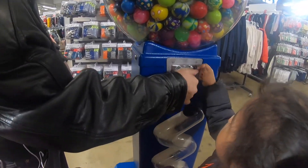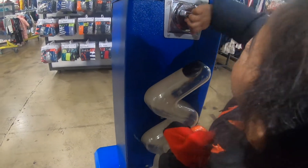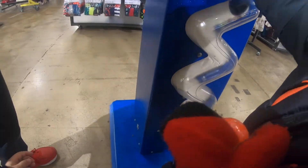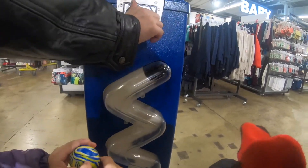I want to go pink! Okay, what color do you want, daddy? Pink! What did you do?